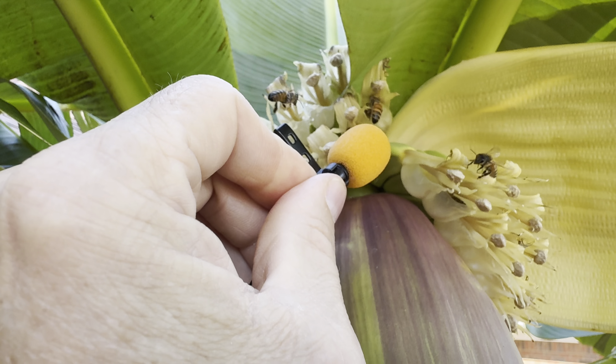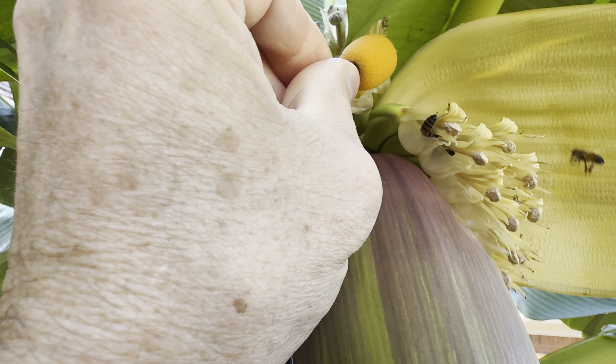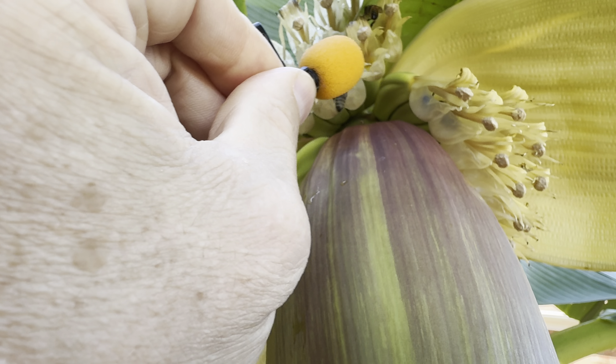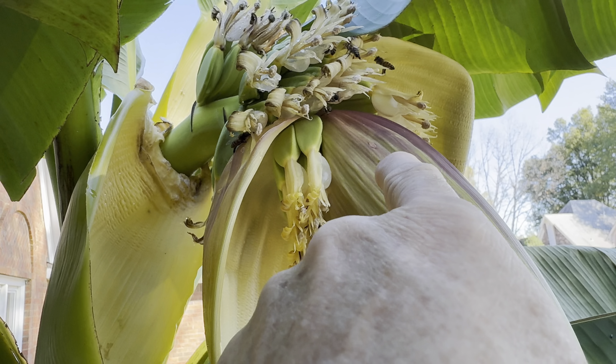I'm going to take the microphone and go up there for a live question. Any bees, what do y'all think about this honey on this banana tree? You like it? That one likes it. That one loves it. I think they're all busy bees right now.